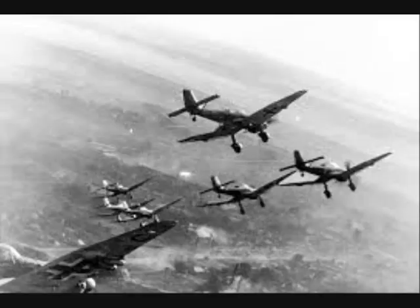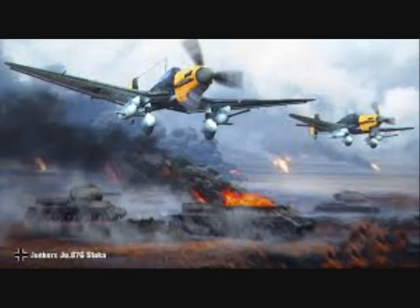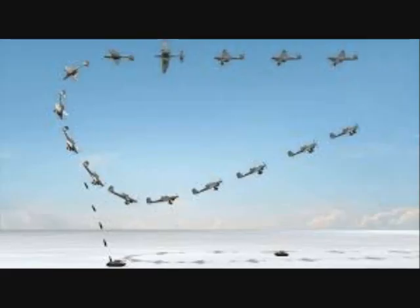With these weapons, the Kanonenvogel, or Cannon Bird as it was nicknamed, proved very successful in the hands of Stuka aces such as Rudel. But only a handful of Ju-87G aircraft were committed in the Battle of Kursk. On the 5th of July, Rudel attacked a column of 12 Soviet T-34 tanks, aiming for the lightly armored rear area which housed the engine and fuel, and single-handedly destroyed all of them.